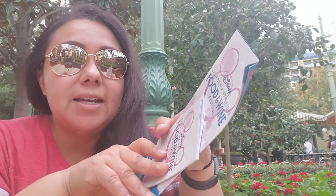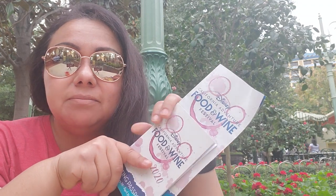Hi everyone, Carmel here. I am at Disney California Adventure Park where we are at kind of a preview for the California Adventure Food and Wine Festival that officially starts tomorrow, February 28th, but they have kind of a soft open today so I was able to come in and try a few foods.